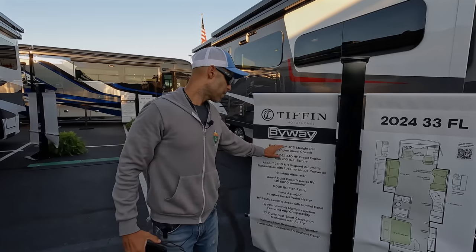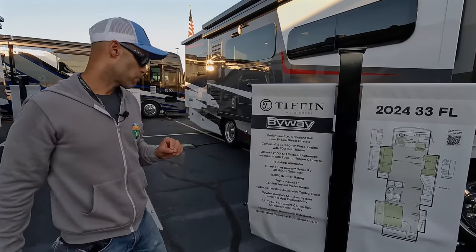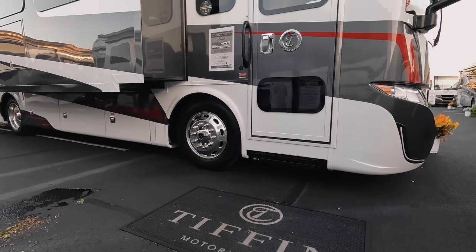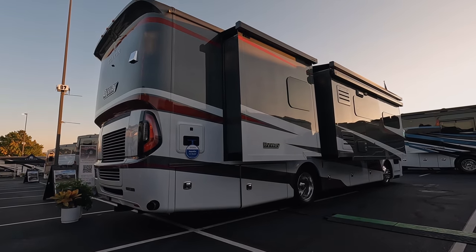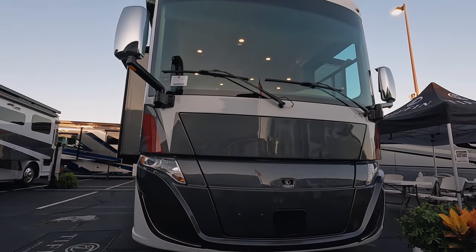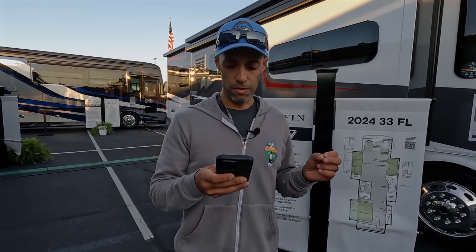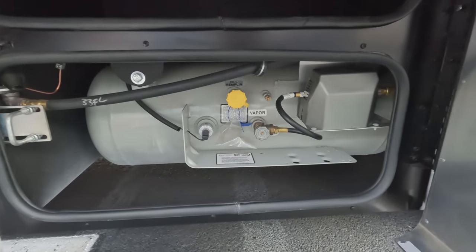Here are the specs: Freightliner XCS straight-rail chassis, rear-engine diesel, Cummins B6.7 with 340 horsepower and 700 foot-pounds of torque, Allison 2500 transmission, 160-amp alternator, 5,000-pound hitch capacity, 35 feet 2 inches overall length, overall height 12'10", width 101 inches, interior height 84 inches, interior width 96 inches. Square footage is approximately 330 square feet. Basement storage approximately 71 cubic feet. Front axle 10,000 pounds, rear axle 18,000 pounds, GVWR 28,000 pounds, maximum towing 5,000 pounds, gross combined weight rating 33,000 pounds. Fuel tank 90 gallons diesel, DEF 13 gallons, fresh water 70 gallons, gray 50 gallons, black 50 gallons, LP 24 gallons.